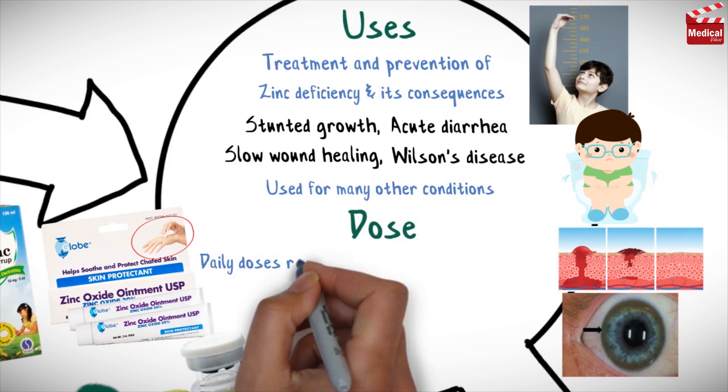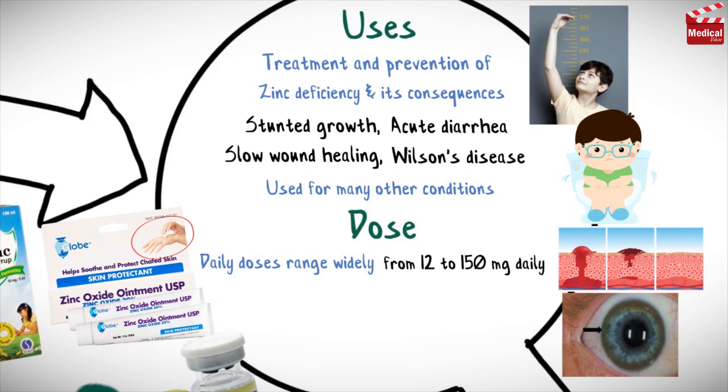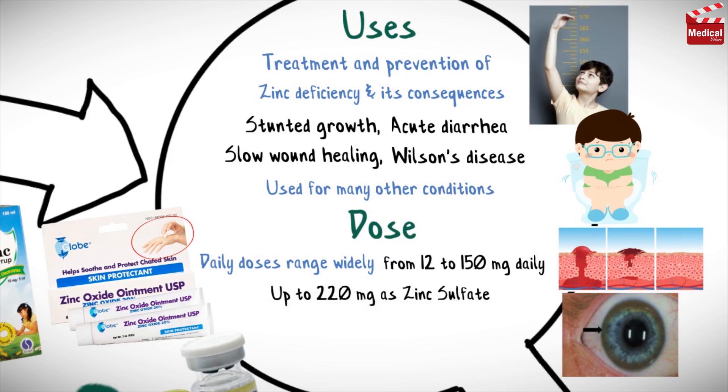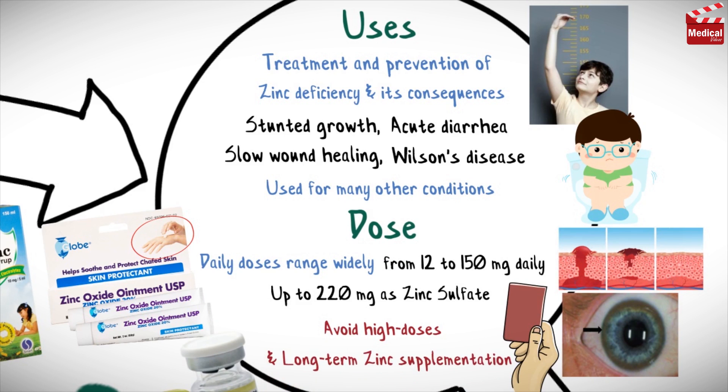Typical daily doses range widely from 12 to 150 mg daily, or up to 220 mg as zinc sulfate. Everyone should avoid high doses and long-term zinc supplementation unless prescribed by their physician.